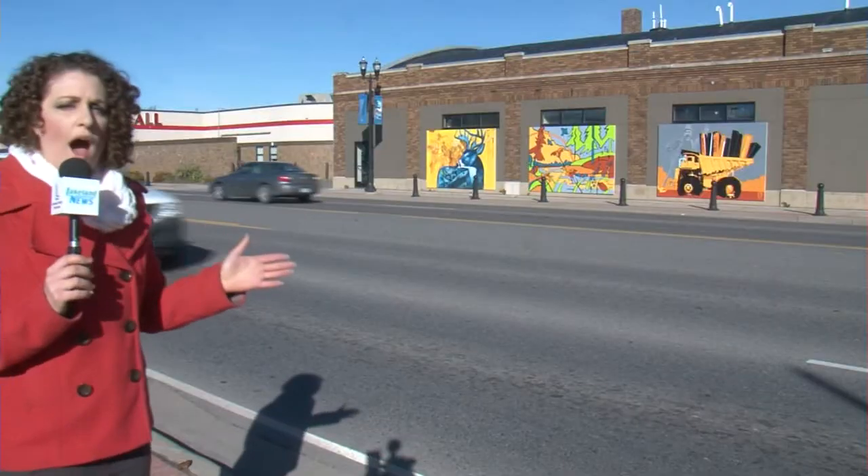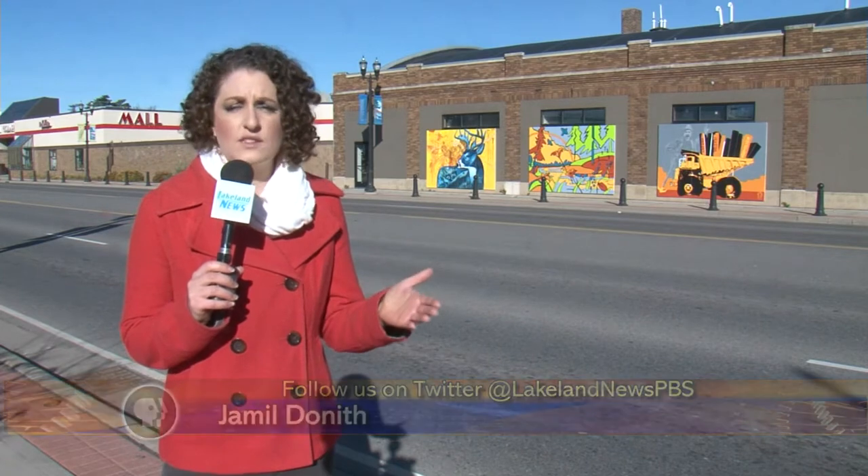While a major highway seems like an unlikely place to hang works of art, with thousands upon thousands of vehicles driving through Grand Rapids on U.S. Highway 2 every day, these murals are sure to get plenty of attention. They're going to get a lot of views.